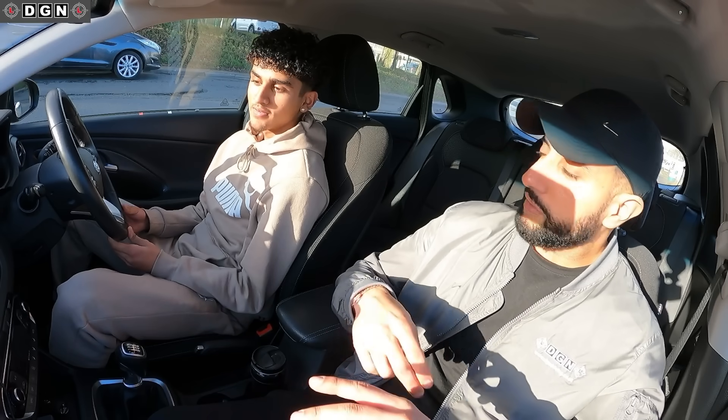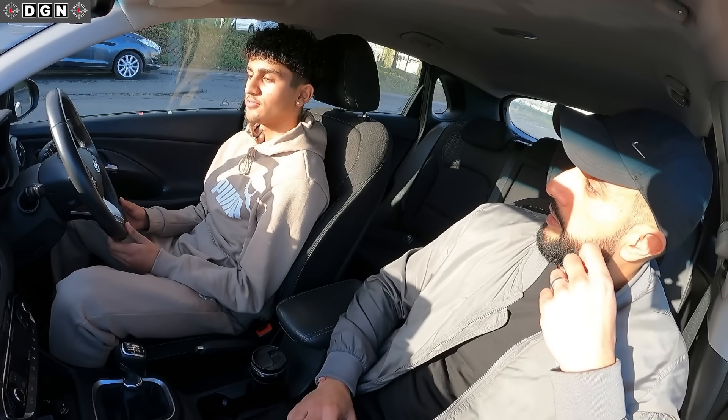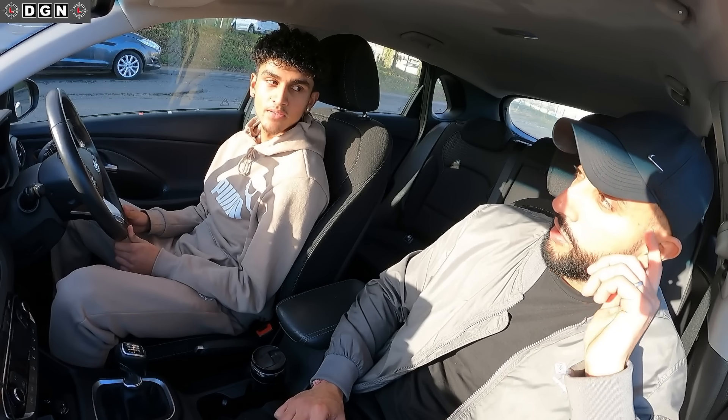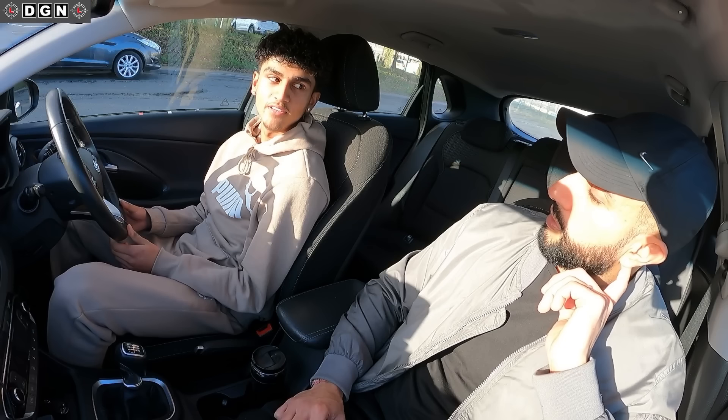So Jay, could you tell us a bit about your driving? I've had about 13, 14 hours of driving. Just 13, 14 hours? Yeah. Okay, that's not much at all. So do you feel ready? Yeah, I feel confident when I'm driving.